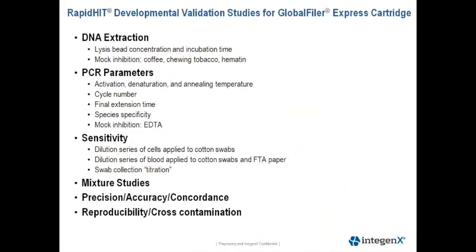This next slide shows a high-level list of the studies that we performed for our developmental validation of Global Filer Express on the RAPID HIT system, according to the SWGDAM guidelines. More detail for each study will be provided throughout the presentation.